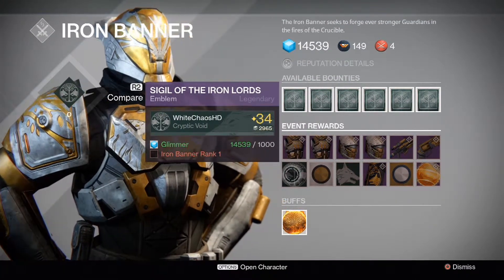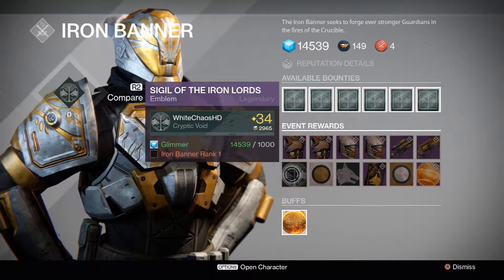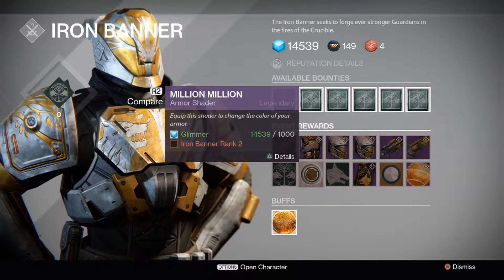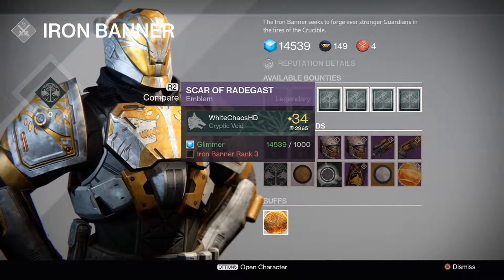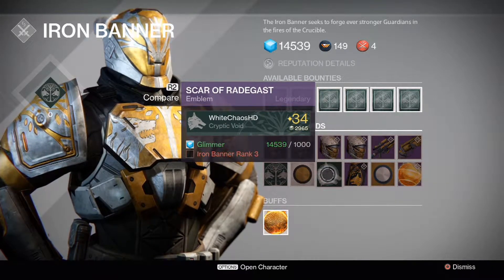Next we have the Sigil of the Iron Lords Emblem for 1,000 Glimmer, unlocked at Iron Banner Rank 1. After that is the Million Million Armor Shader, unlocked at Iron Banner Rank 2 for 1,000 Glimmer. And the Scar of Redegast Emblem, unlocked at Iron Banner Rank 3 for 1,000 Glimmer.